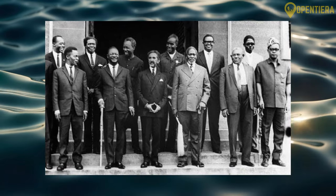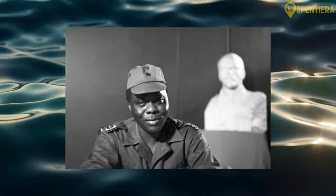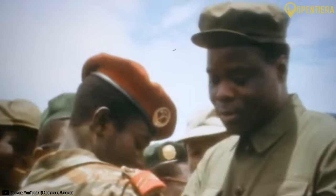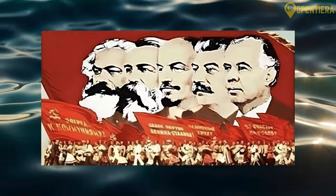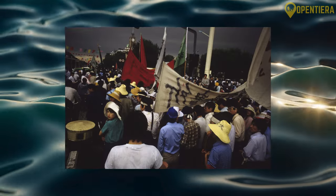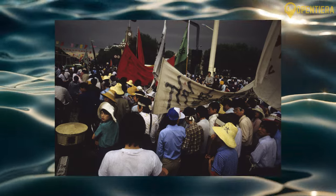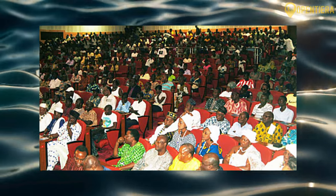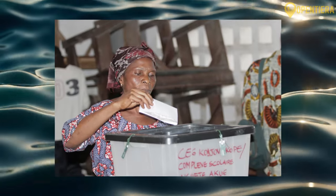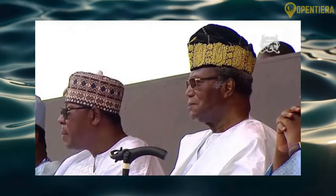However, the years after saw several coups d'état and changes in government. In 1972, Mathieu Kérékou seized power in a military coup, ruling for over 17 years under a Marxist-Leninist regime with close ties to the Soviet Union and China. Economic struggles and austerity measures sparked protests demanding democratic reforms in 1989. In February 1990, Benin transitioned from Marxism-Leninism to democracy, holding its first free elections. Nicéphore Soglo defeated Kérékou in the 1991 runoff vote to become Benin's first democratically elected President.